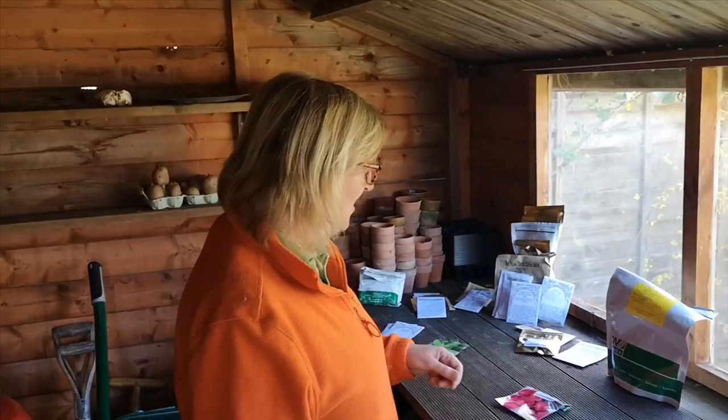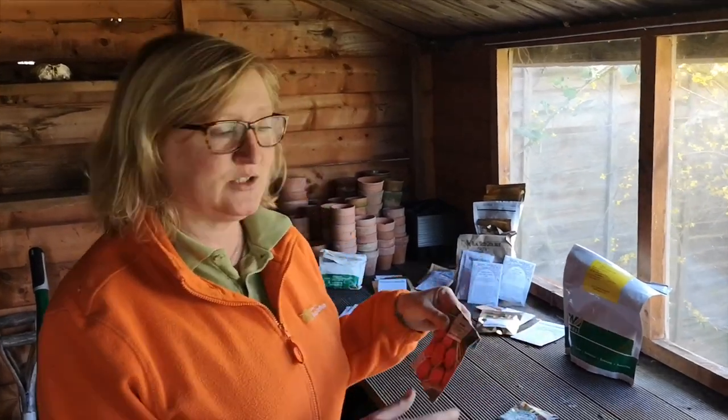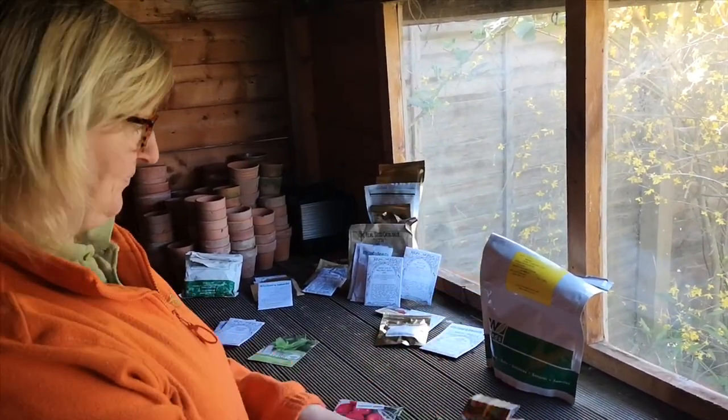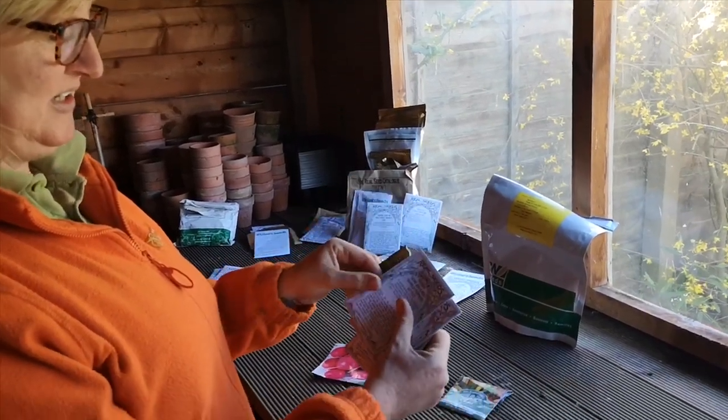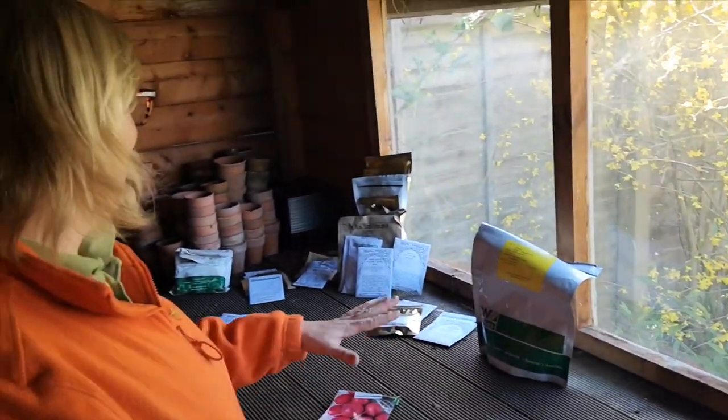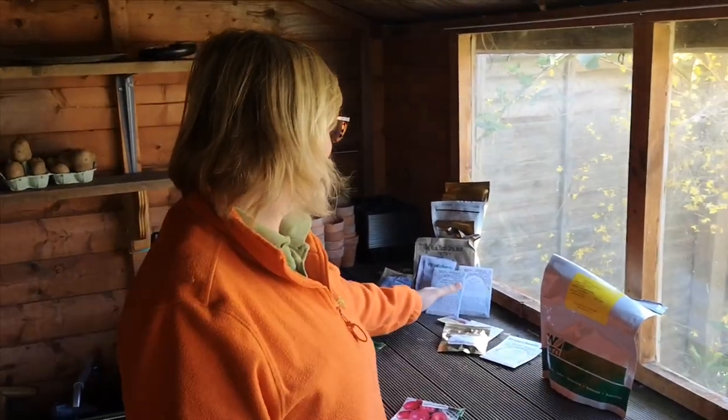Think about the things that you really want to eat — that's where to start. Things that you really want to eat are the only things to grow. The other thing is thinking about things that will come quite quickly. So the things I've got that are going to come hopefully within the next 10 to 12 weeks: radish, chard, loads of nice lettuce, and spinach. There's plenty of other things you can grow — I'd definitely be starting sunflowers now, and kids really love growing sunflowers and marigolds.